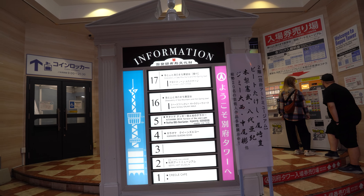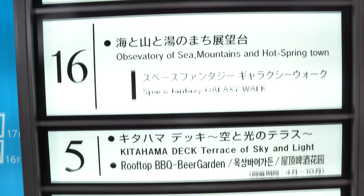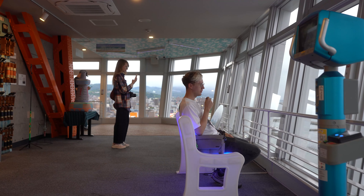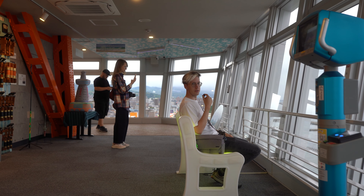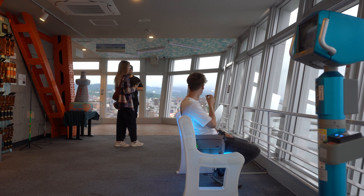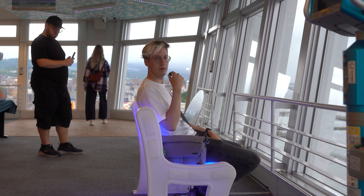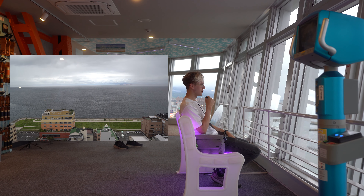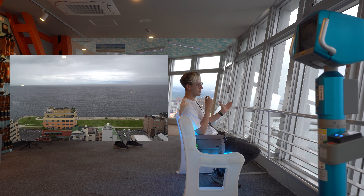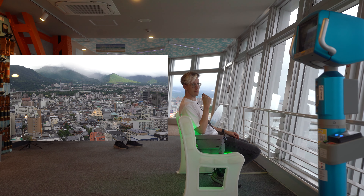Up next we have the Beppu Tower. I think outside of Tokyo, this is the tower that has had the best views because it's 360 degrees — like every tower — but it's just good. It's a good view of the city. Okay, it's nothing too special. You have the sea to one side, the city to the other, but it's just overall great. Maybe I'm just tired.